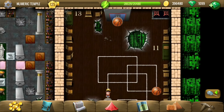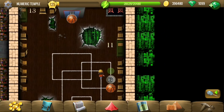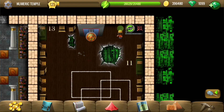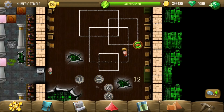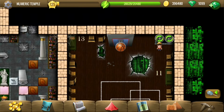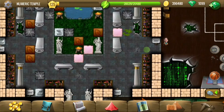Two go inside and one goes outside, so I will just put the 2 first. That unlocks one more gate. Let's see what other puzzles we've got here.